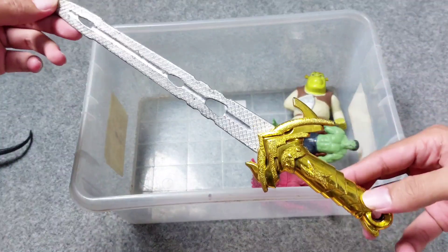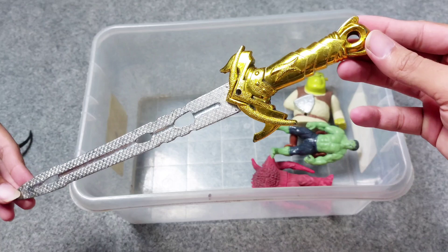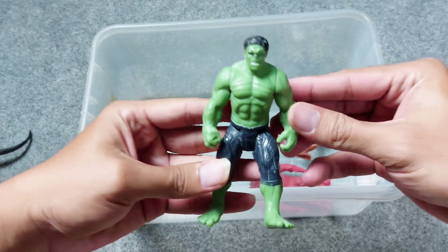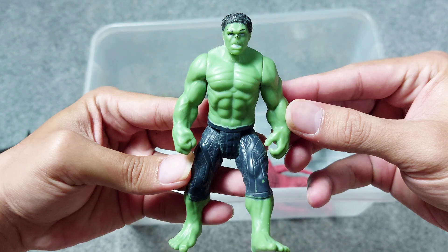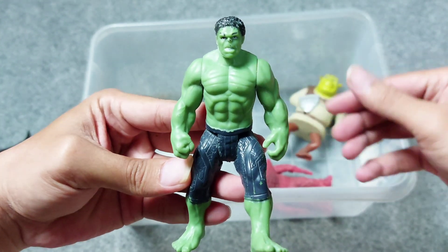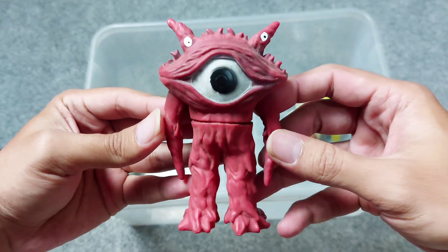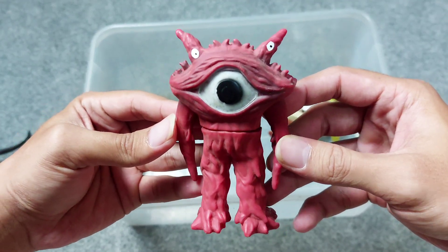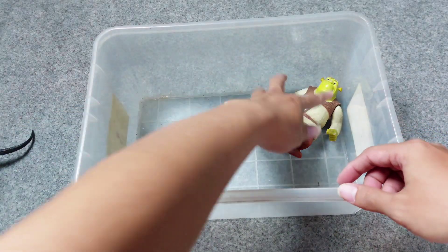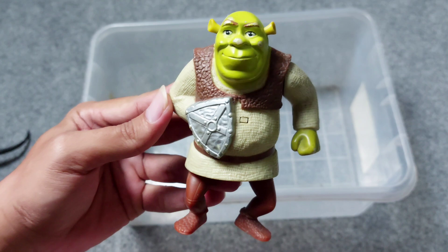The next one — we have sword toys. Wow, this is a very awesome sword! And the next one there is superhero Hulk — the big face, the big body Hulk, the green one. And the next one, this is Kaiju, still the enemy of the Ultraman. And the next one there is Shrek figure — wow, very cute!